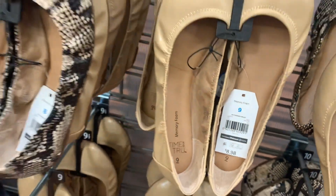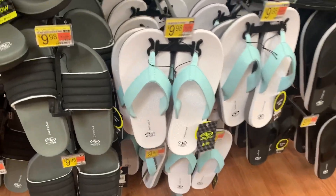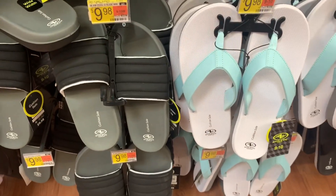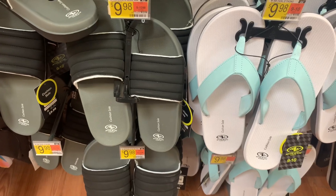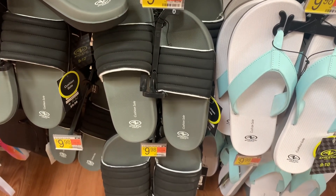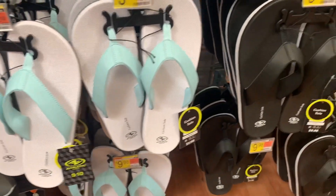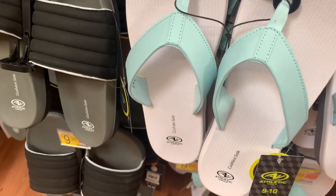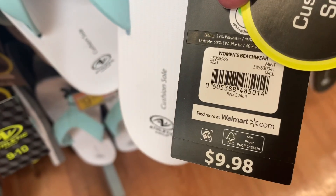They have some really cute sandals over here — these are cushioned soles. Some brands won't do that and they hurt your feet after a while, but these ones look comfortable. This one has texture on top — gray, black, and white — it's $9.98. They also have this white one, and mint is like everywhere. Then they have this black and white one. Here's a barcode — they're only $9.98. That is so reasonable.